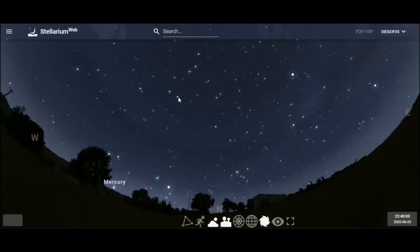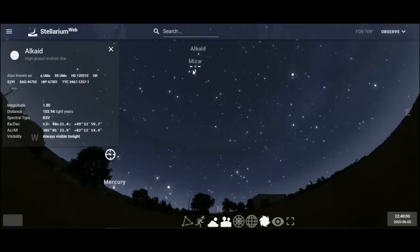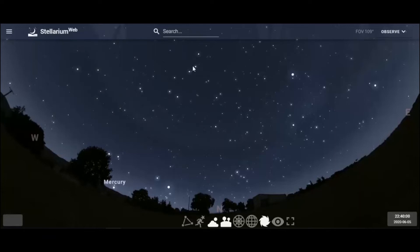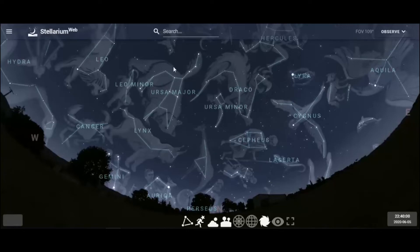There are seven stars, each at about magnitude two. Hopefully from your viewing point, you'll be able to see all seven stars of the Big Dipper. There it is — the Big Dipper — and the constellation called Ursa Major, which refers to the Great Bear in the sky.